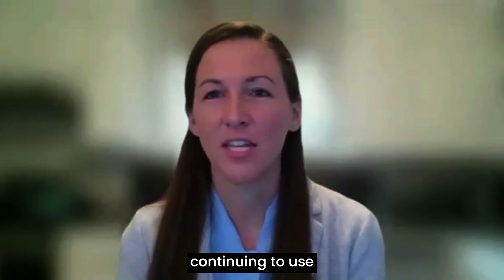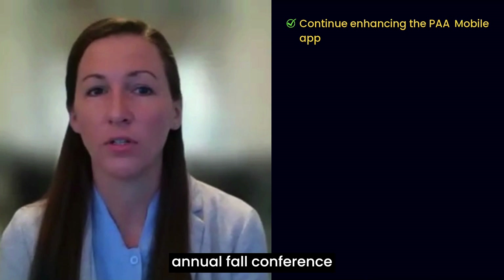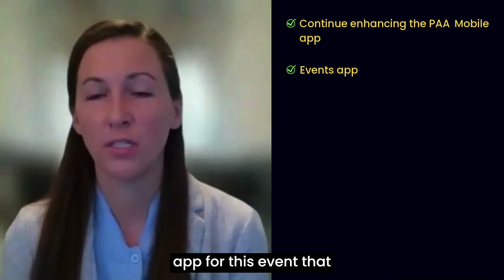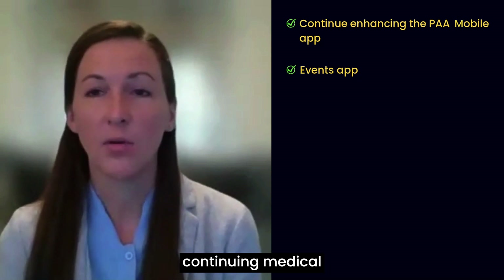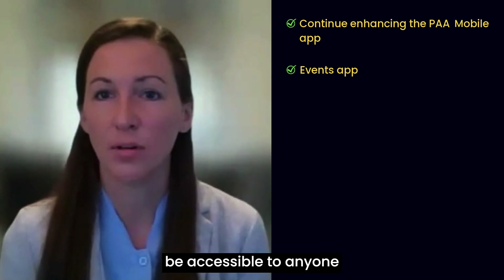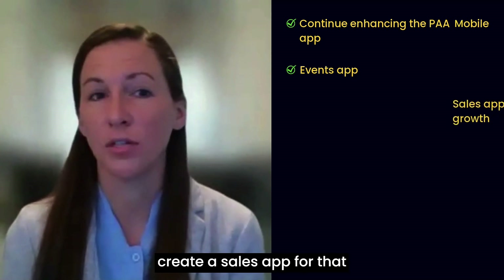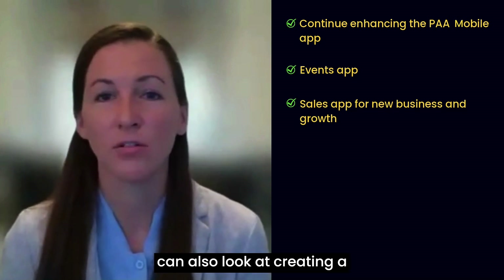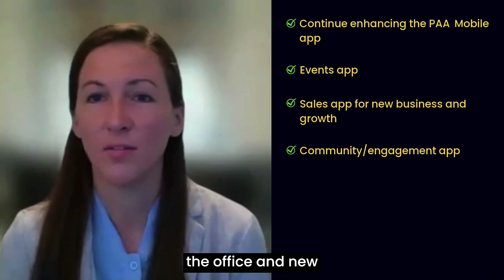We'll definitely be continuing to use Fliplik to enhance the PAA Mobile app. PAA also holds an annual fall conference for clinical education, and we'd like to explore creating an events app for this event that would include speakers, locations, the agenda, continuing medical education credits details, and other important information accessible to anyone attending. Additionally, as PAA continues to grow, there is an opportunity for us to create a sales app for new business and growth. Administratively, we can also look at creating a community and engagement app for improved communications around the office and new updates.